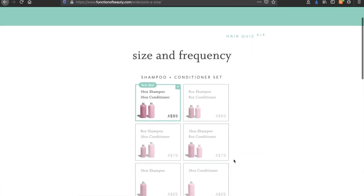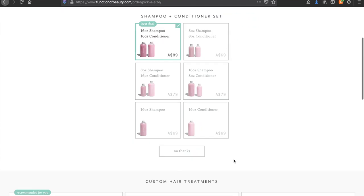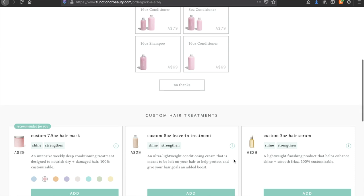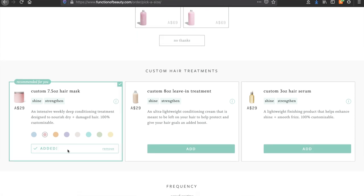The last step is just picking your size and frequency — frequency meaning if you want to order it on repeat. I definitely picked the bigger size. I also got a hair mask which was customised with the same selection. That's basically how you customise and order your own custom shampoo and conditioner.